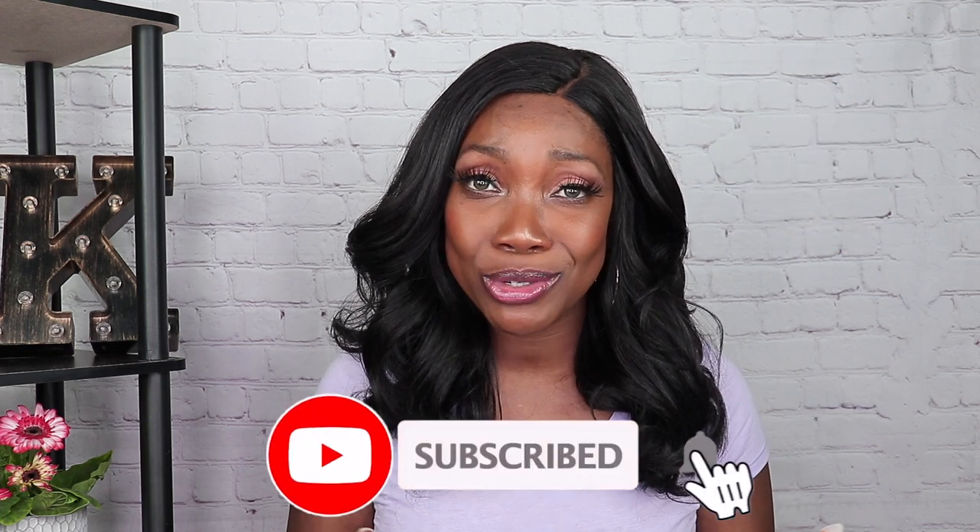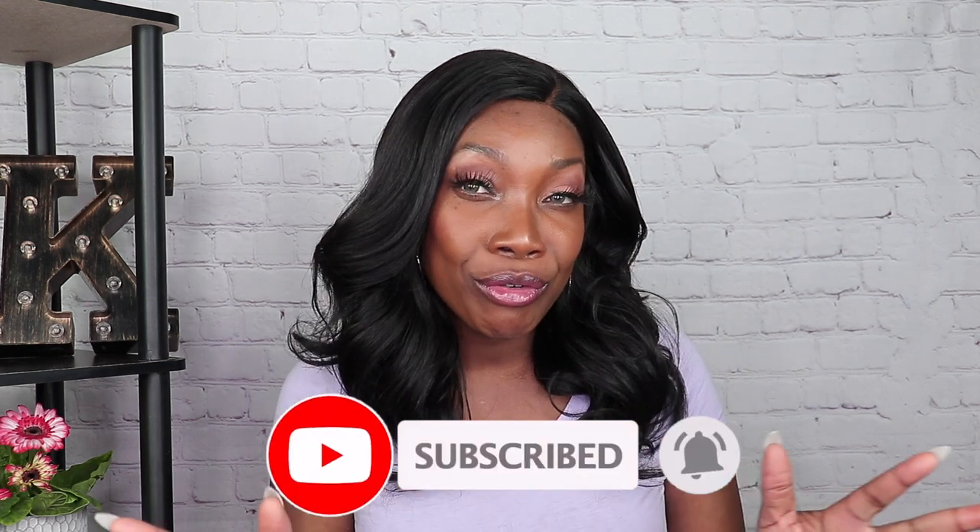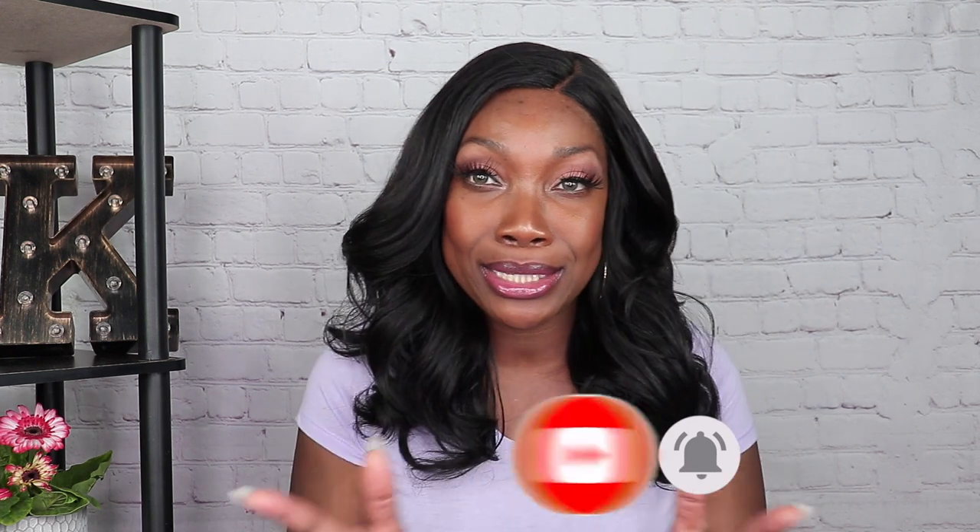Before we get started, give this video a thumbs up for me if you like content like this and consider hitting that subscribe button. I do a lot of wig reviews on this channel, some skincare and some makeup, so let's go ahead and jump into it.